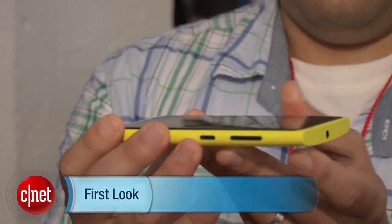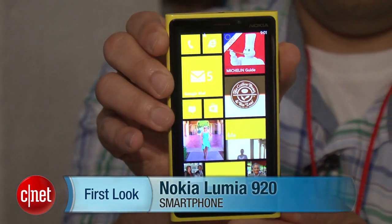This has been a first look at the new Nokia Lumia 920. Check back soon for a full review at cnet.com.